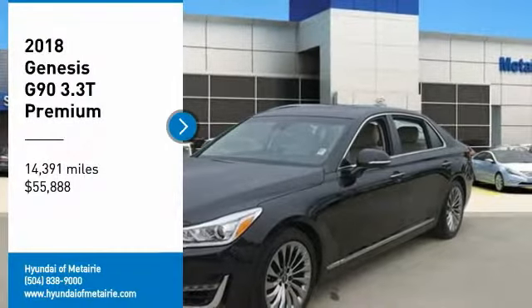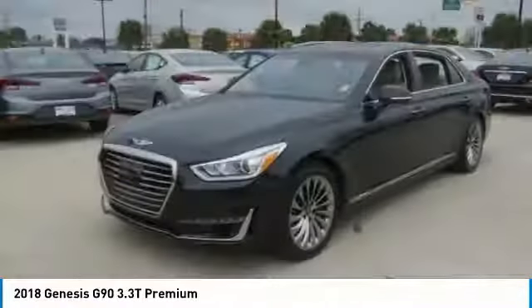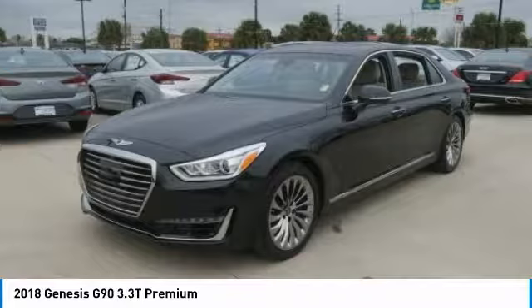Stop by and take a look at the 2018 G90. The Genesis G90 is the ultimate luxury sedan with high levels of technology, comfort, quality, and functionality. This vehicle will make you feel like royalty.